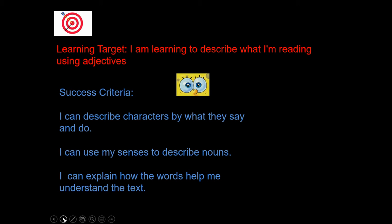Adjectives. Learning target: I am learning to describe what I'm reading using adjectives. Success criteria: I can describe characters by what they say and do. I can use my senses to describe nouns. I can explain how the words help me understand the text.